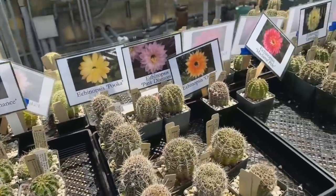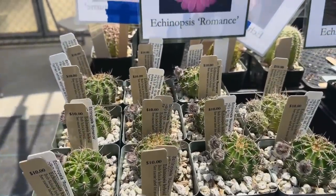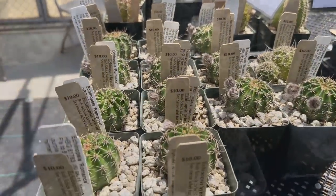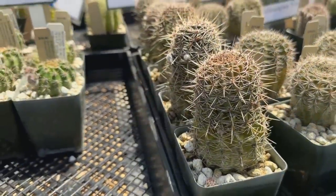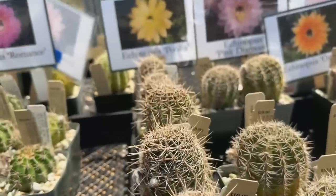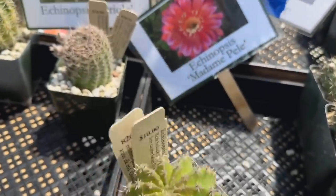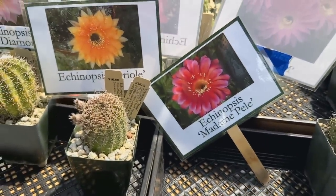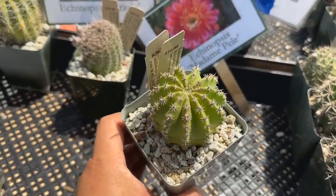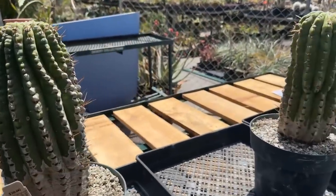They have some really beautiful cacti for sale too. Echinopsis Romance — that's what the flower looks like. These taller ones are the Echinopsis Puka with the yellow flower right there. This one's the Echinopsis Madame Pele — it's got that really beautiful vibrant flower. I love Echinopsis flowers. These larger ones are $30, which I feel like is a really good deal.